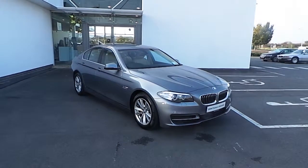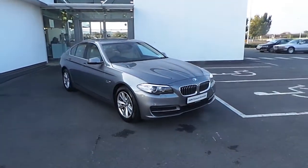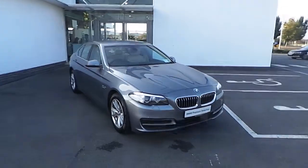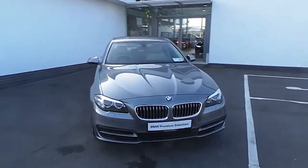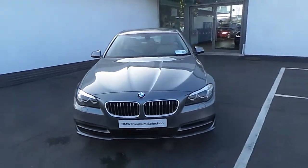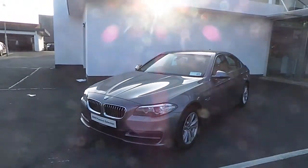Here we have a 141 518D SE. This car is finished in space grey with a Venetian beige interior. It has just over 34,000 kilometres on the clock and it's just €200 to tax for the year.